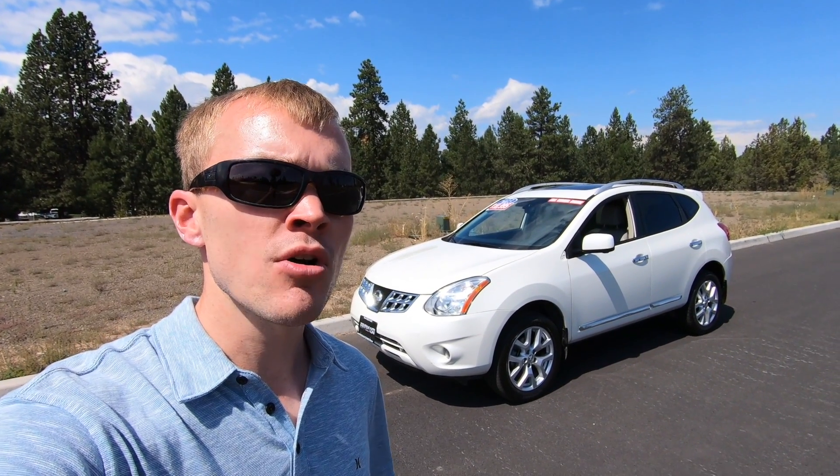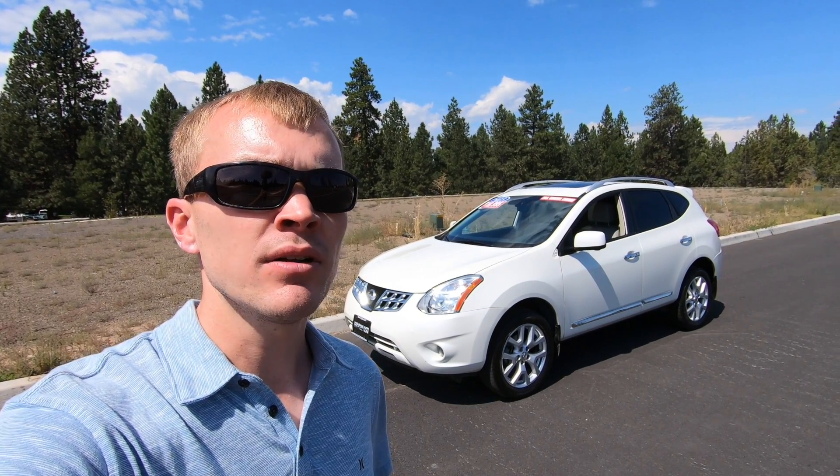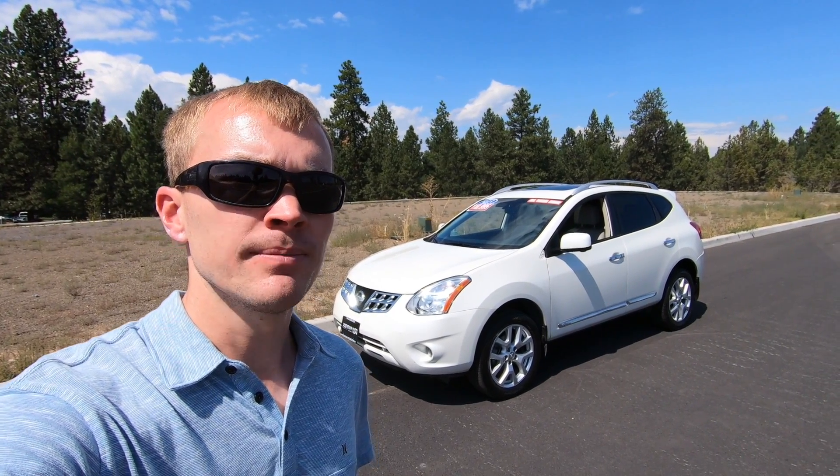If you have any comments or questions on the Rogue, leave them in the section below. For more car and truck reviews, subscribe to my channel. Thanks for watching — I'll see you next time.